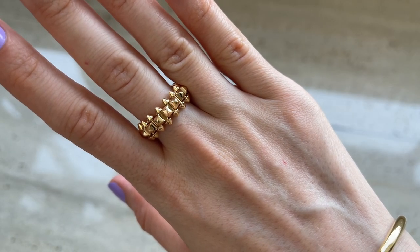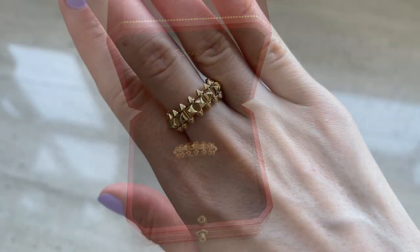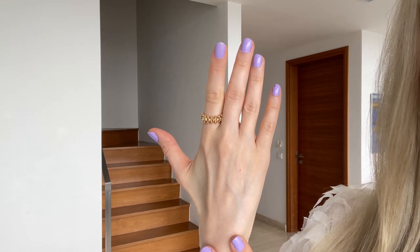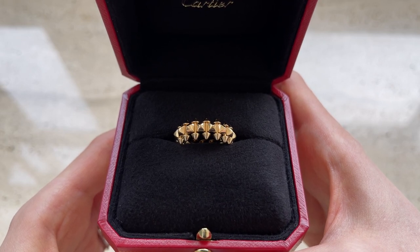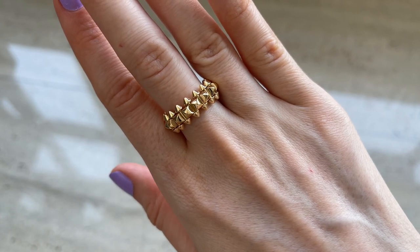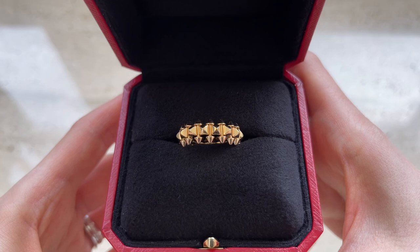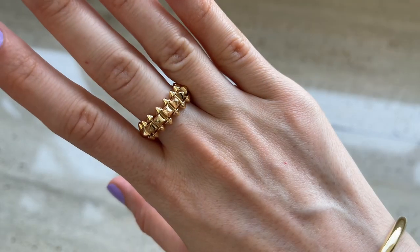Most of my Cartier jewelry is in yellow gold, but this ring comes only in white gold or pink gold, and there are two different thicknesses. I previously showed them in another vlog, linked in the description below. I went for the thicker version, which is a bit more expensive, but I like the way it looks on my fingers and it's very comfortable. I personally prefer bigger rings, but the thinner version is just as beautiful — it really depends on your personal preference.